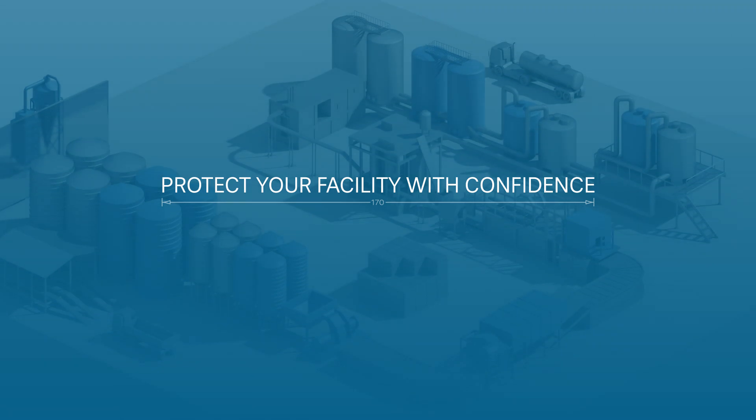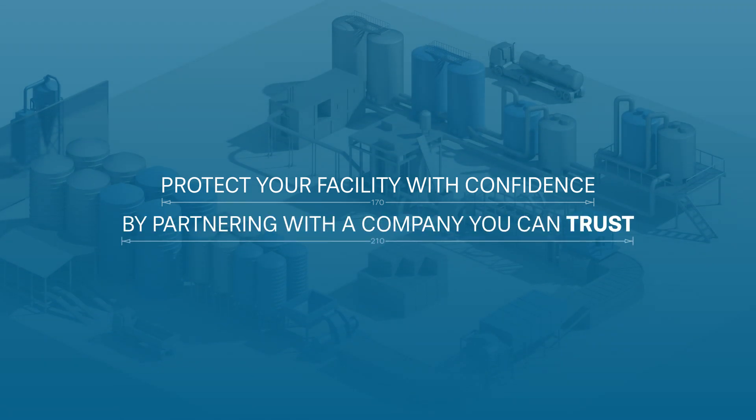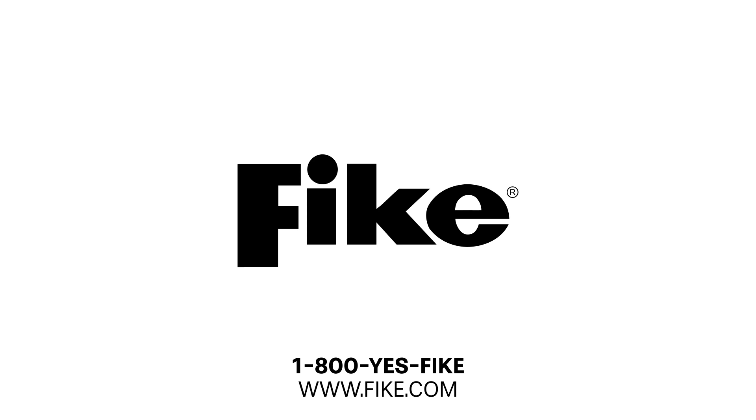Protect your facility with confidence by partnering with a company you can trust. Schedule a free initial consultation by visiting us at FIKES.com.